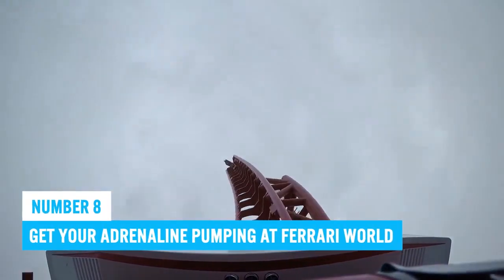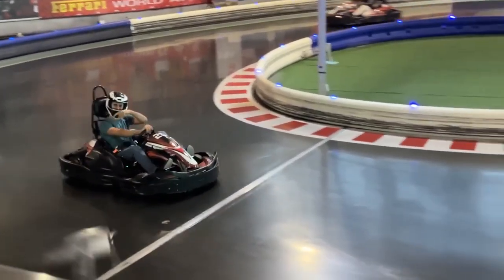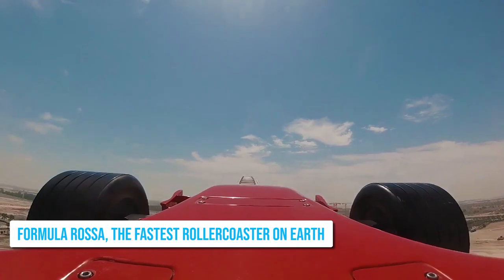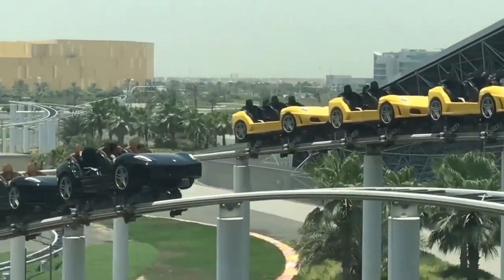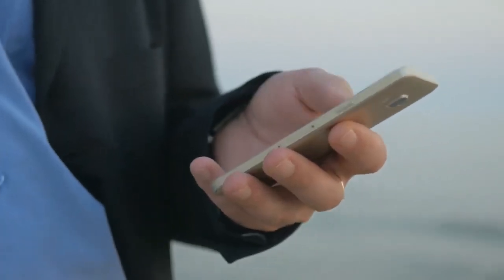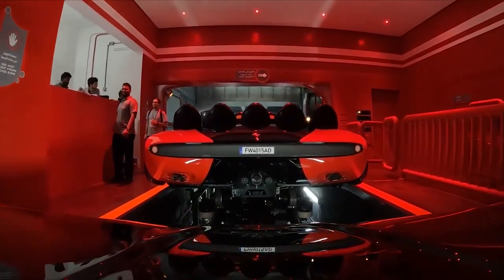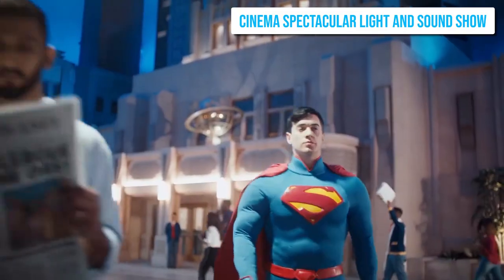Number 8: Get Your Adrenaline Pumping at Ferrari World. As the world's first Ferrari-branded theme park, there are over 20 rides and attractions. Strap yourself into Formula Rossa, the fastest roller coaster on earth with a speed of up to 149 miles per hour, or hop onto many other thrilling rides. Ferrari World also offers Italian shopping experiences and family-friendly attractions like a miniature roller coaster for kids. Another theme park to check out is Warner Brothers World Abu Dhabi and its Cinema Spectacular light and sound show.